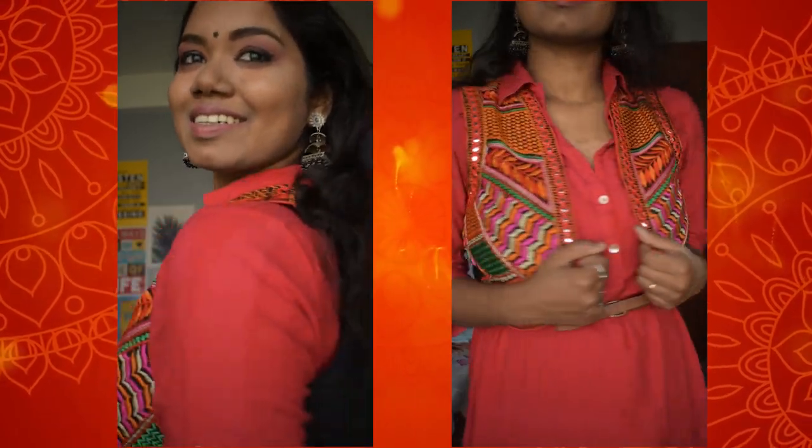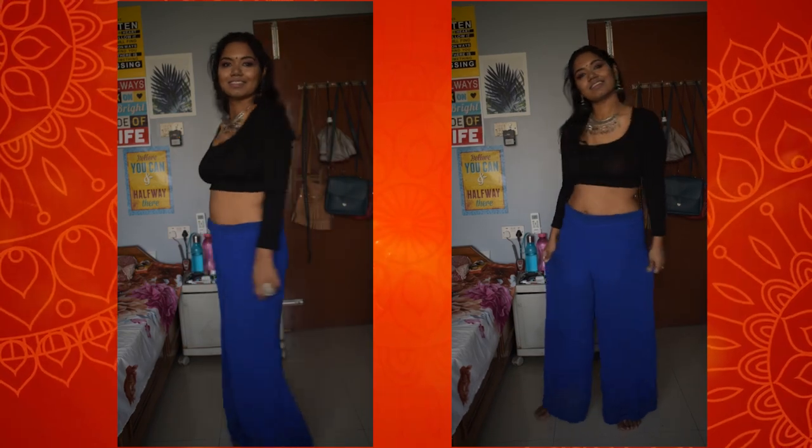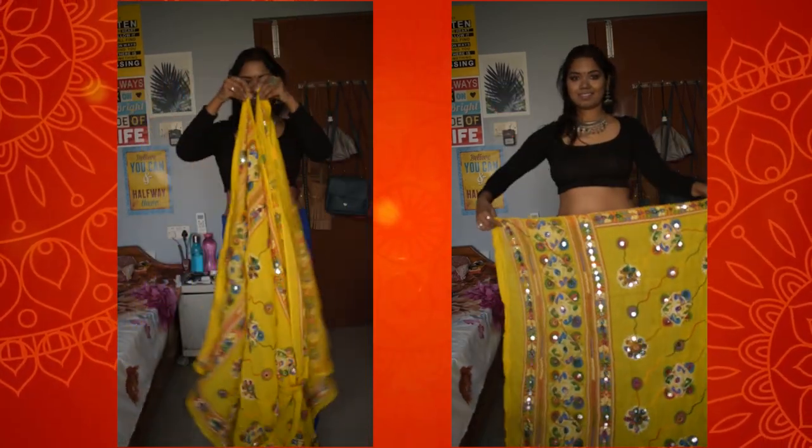I have kept this look very simple but chic at the same time. I wore a belt with it to give my body a nice shape, and just because of this jacket, this outfit is perfect for your Garba night.